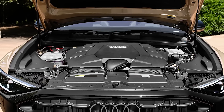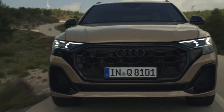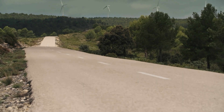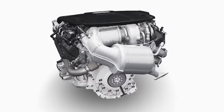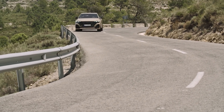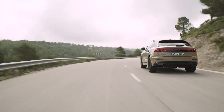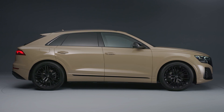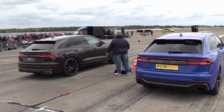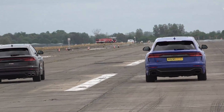In Europe, Audi will sell the 2024 Q8 as a 55 TFSI model with a 3-liter gasoline engine running on the mild-hybrid cycle. This six-cylinder mill produces 335 hp and 369 lb-ft of torque, enabling the luxury SUV to hit 62 mph in 5.6 seconds and top out at an electronically capped 155 mph. There's also a six-cylinder 3-liter diesel in the form of the 45 TDI with 228 hp and 369 lb-ft of torque, good for a 7.1-second sprint and a 140 mph top speed.